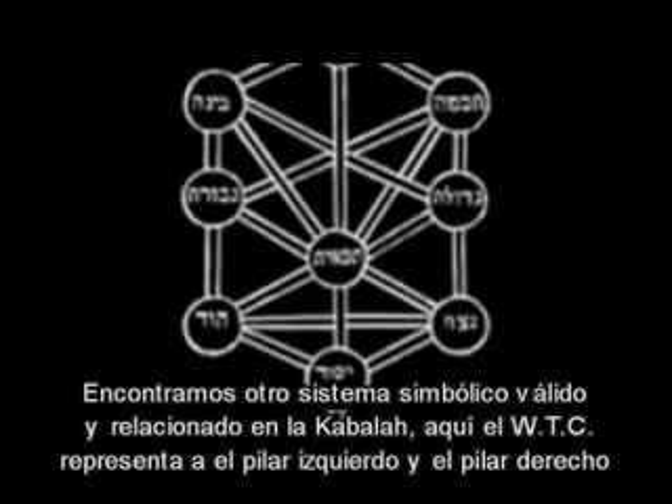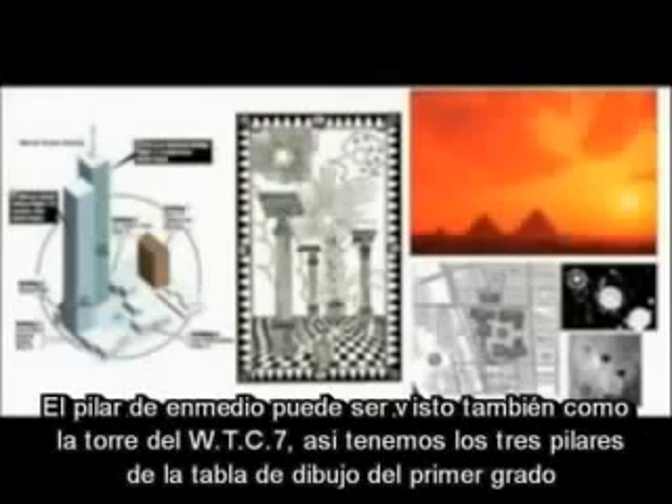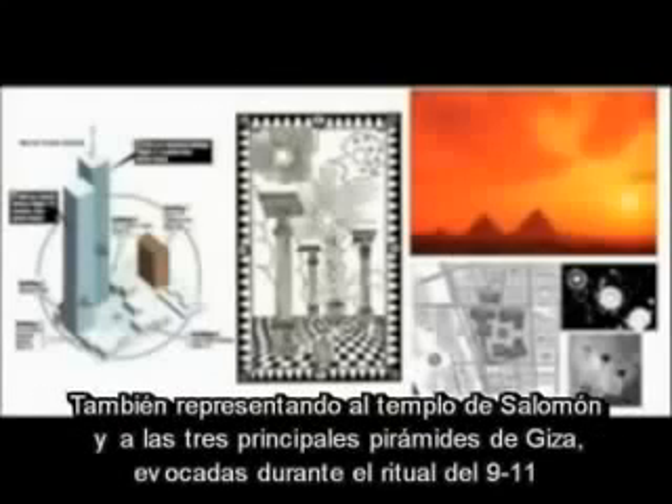We find another related and valid symbol system in the Kabbalah. The World Trade Center represents the left and the right pillar, the middle pillar being formed by the space in between, representing cosmic illumination or higher consciousness. The middle pillar can also be viewed as World Trade Center 7. We then have all three of the pillars on the first-degree tracing board representing Solomon's Temple and, in its turn, the three major pyramids of Giza evoked during the 9/11 mega ritual.